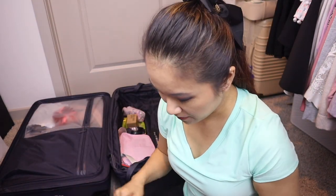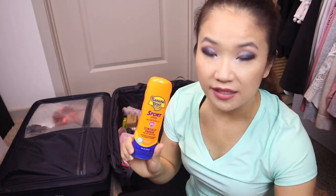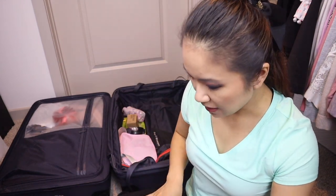Very important: sunscreen. I brought two bottles for the week. I used Banana Boat Sport sunscreen — this is a chemical sunscreen and I like it because it doesn't have that sticky feel when applied. I use this on my body, and the face-specific ones I already showed.